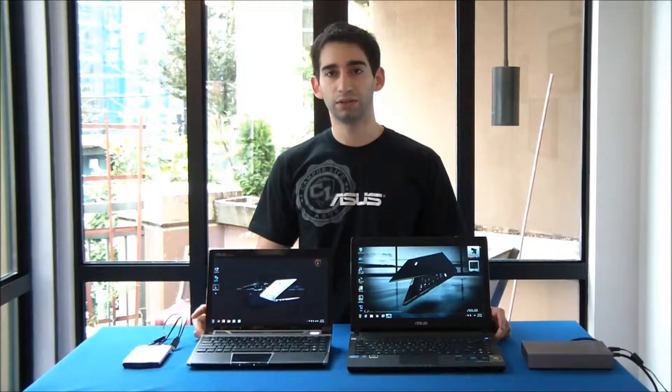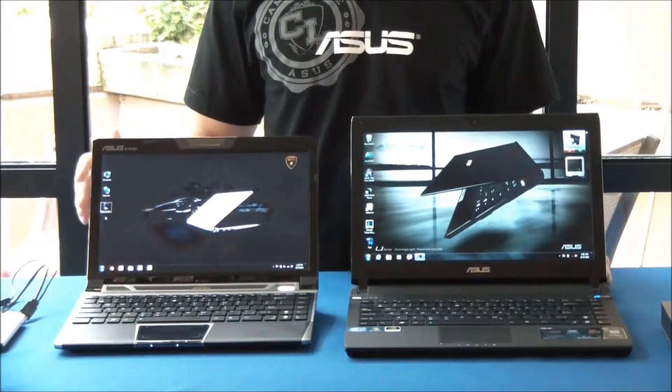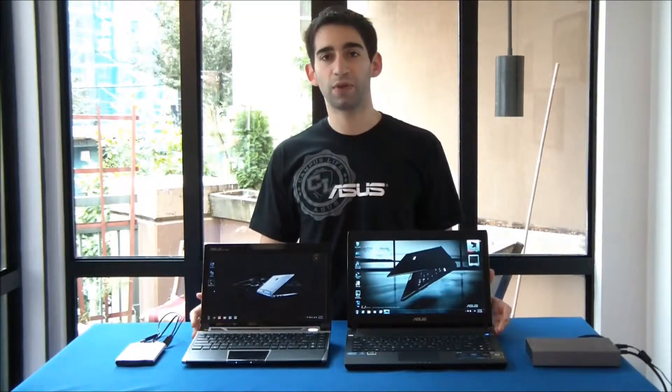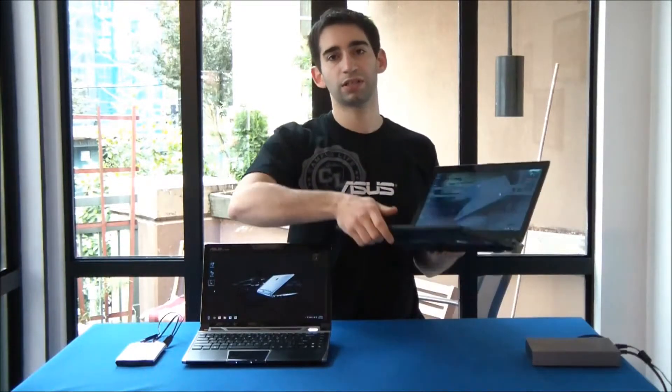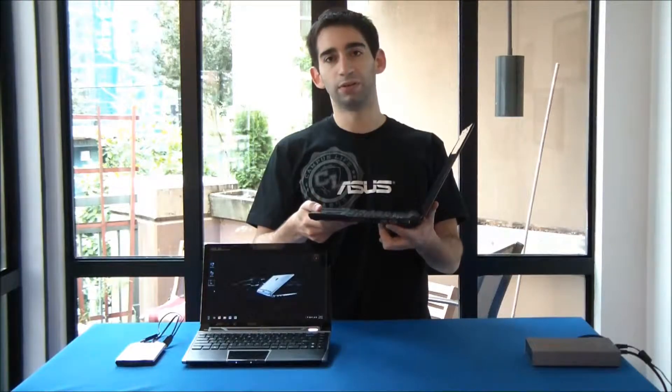So we've got two computers here: an ASUS U36SD and a 12-inch EPC VX6 Lamborghini model. Both these notebooks have USB 3.0 technology but we're only going to be testing it on the U36 today. The way you can tell it has USB 3.0 is that the ports are actually blue, whereas USB 2.0 ports are black.